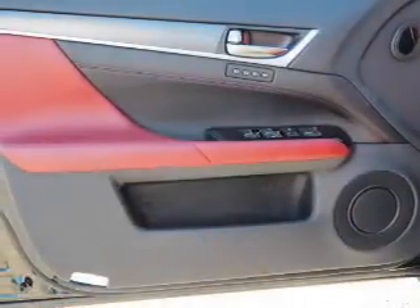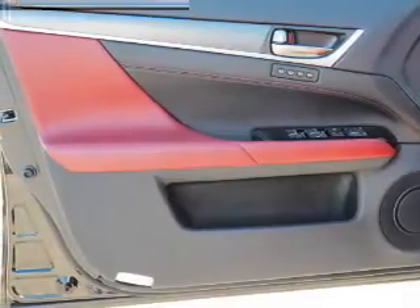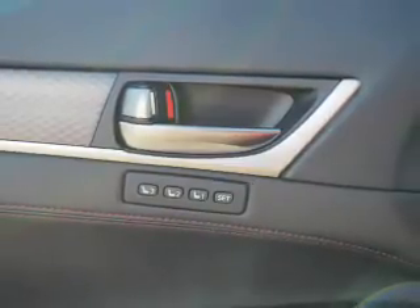Interior features include Bluetooth connectivity, digital radio, Sirius XM satellite radio, an auxiliary input, steering wheel controls, a DVD system, push-button start, automatic climate control, and a backup camera.